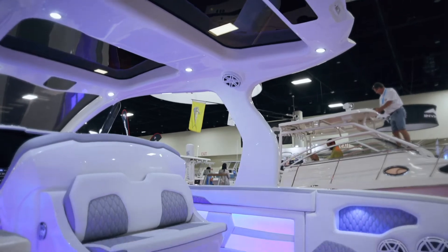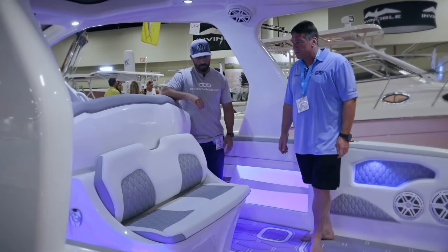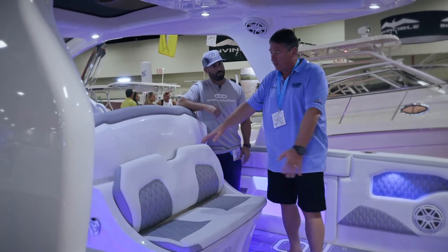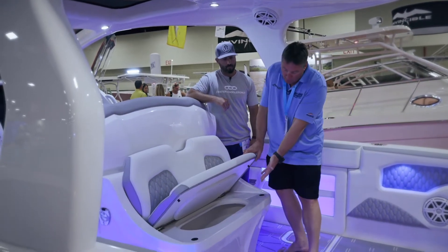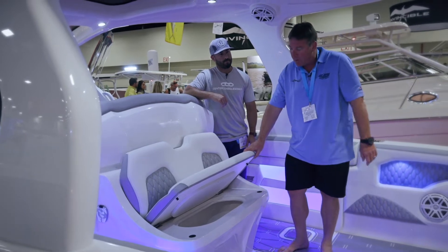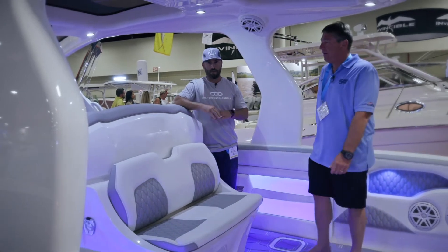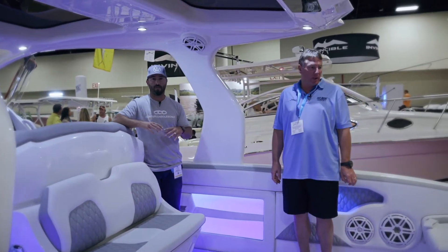Coming up here we have a rear facing seat. There are different seating configurations we can do — a second row of seats, a rear facing seat, a single row of seats with a countertop, or a cooler or live well under the rear facing seat. We've had a couple of people who do a little fishing and want a live well, and we can do that. Any configurations you've seen on Deep Impact boats you can mix and match to your liking.